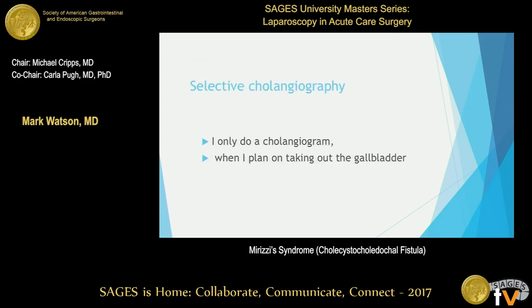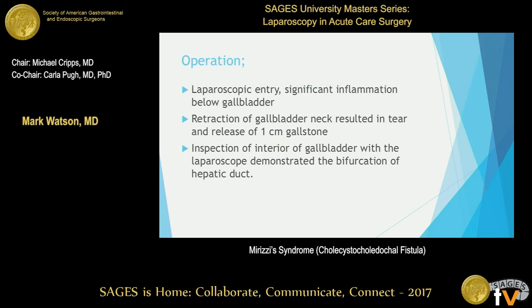That's not what we do here, because my job is to do selective cholangiography. I only do a cholangiogram when I'm taking out the gallbladder. These people with a bilirubin of 2.5 are the ones I like to take to the operating room, because there may be a stone I can get out and save the person from ERCP completely. So we took this patient to the OR, put the laparoscope in, and immediately saw adhesions underneath the gallbladder.